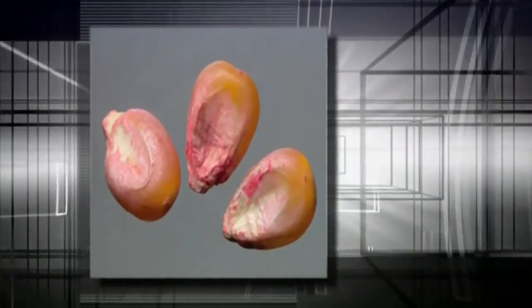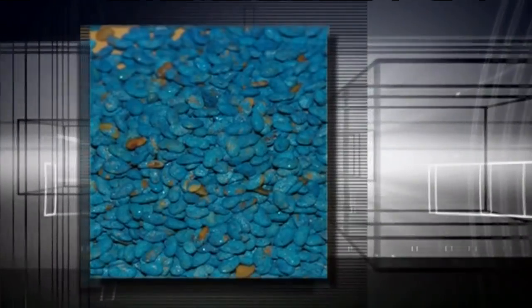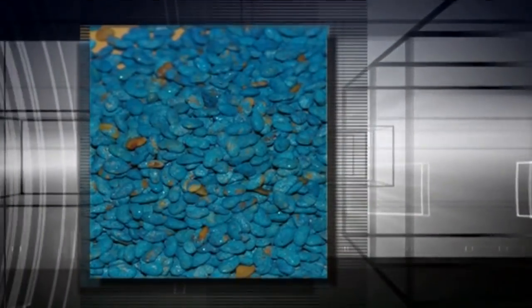Please note that with pelleted or coated seed, you may need to send additional seed as the coating material adds weight to the sample. If you have questions, the seed lab will tell you how much seed to submit.